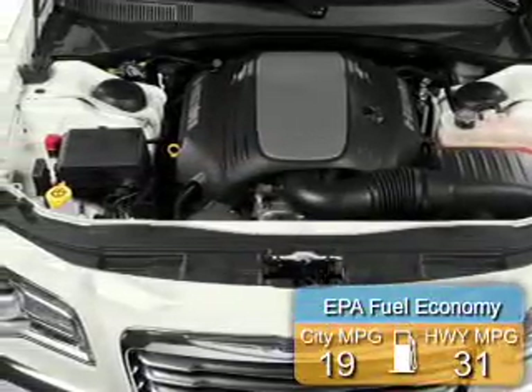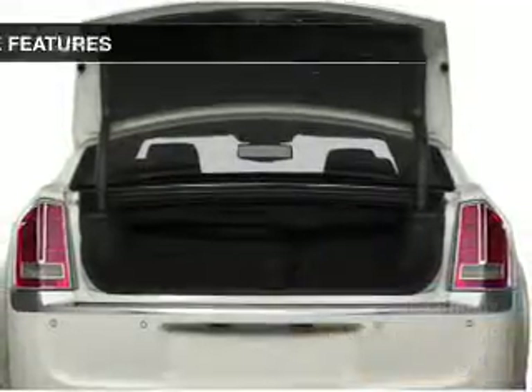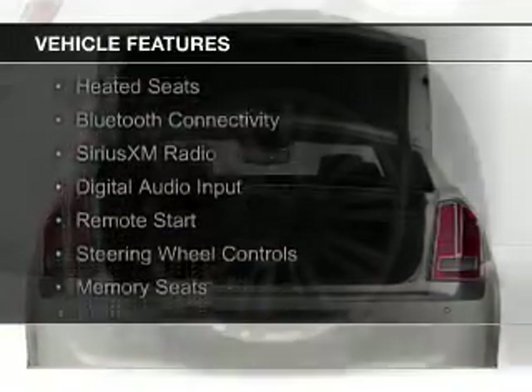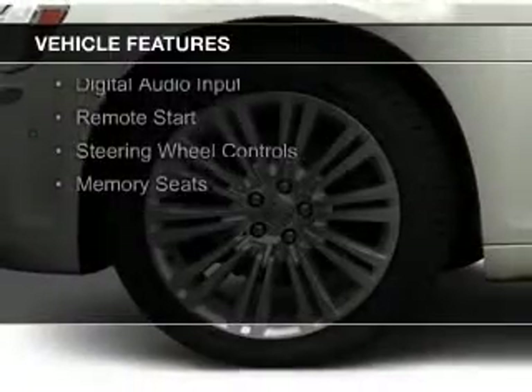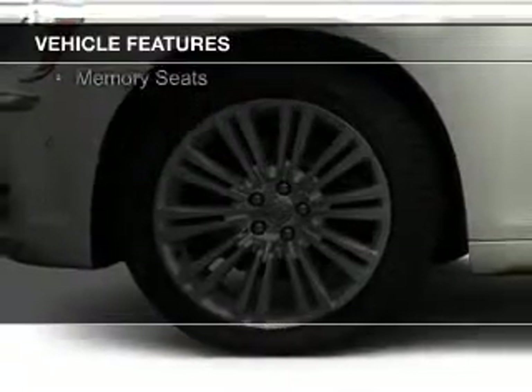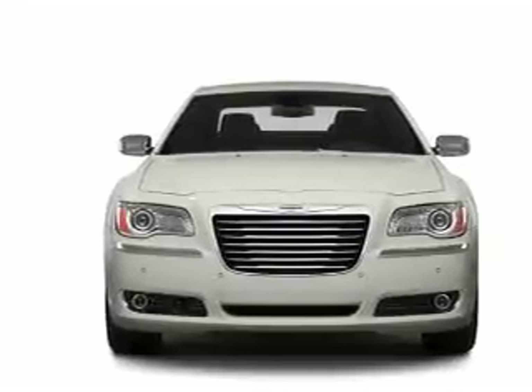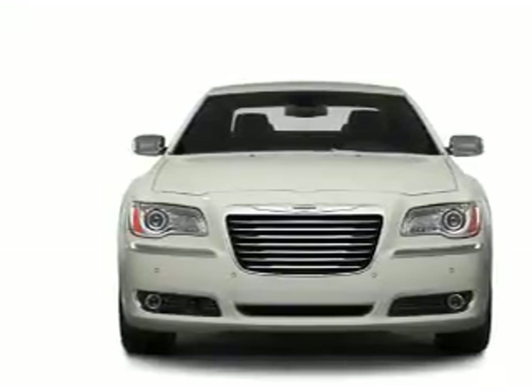Great fuel efficiency saves you money by requiring fewer trips to the gas station. The features include electric trunk, heated steering wheel, leather seats, heated seats, Bluetooth connectivity, Sirius XM satellite radio, digital audio input, remote start, steering wheel controls, memory seats.